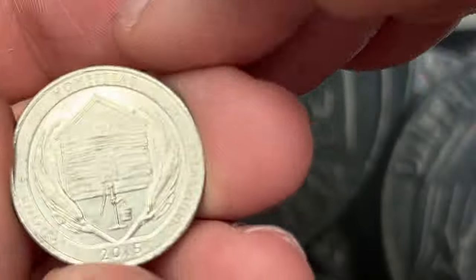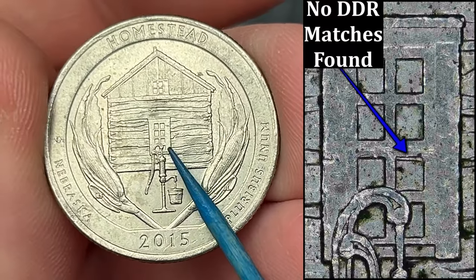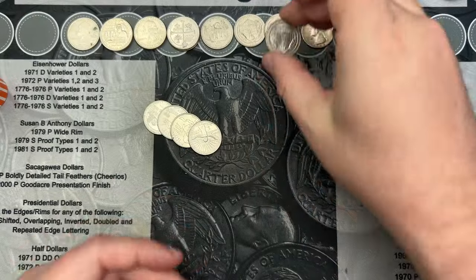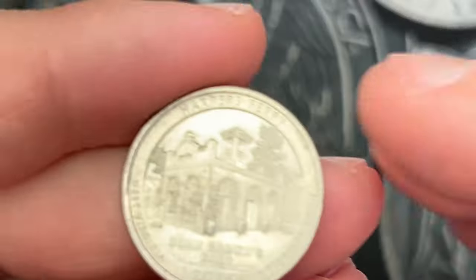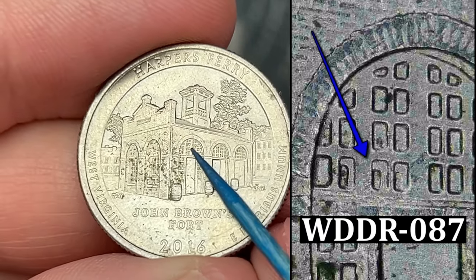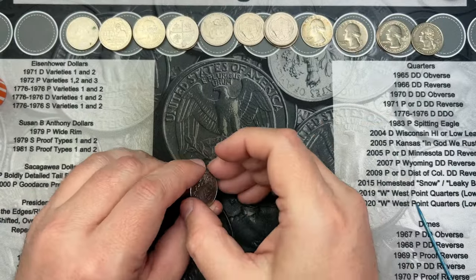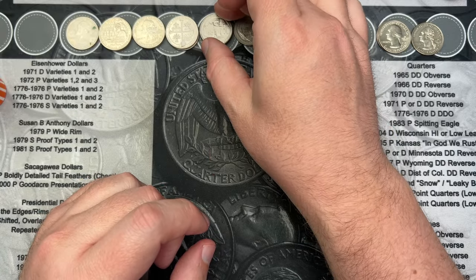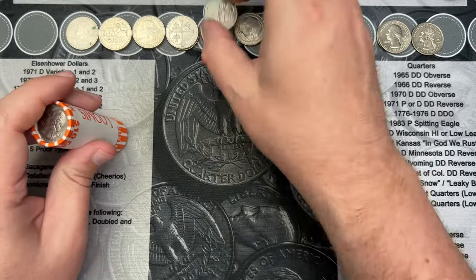I don't hardly ever see silver in my boxes so finding the silver is awesome. Roll 49 and we have another doubled die on the reverse of this 2015 — some more doubling in the windows. That's our third one of those. Last coin in roll 49 and we have a Harper's Ferry with some doubling in the windows as well — another doubled die. I'll put it here with the others.